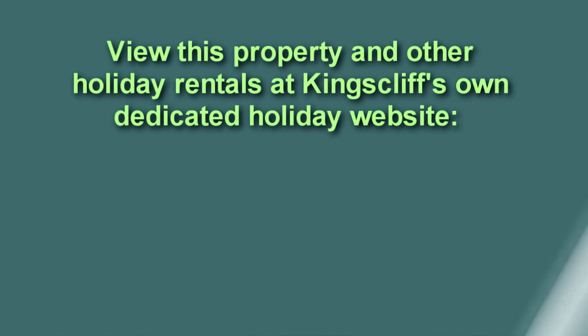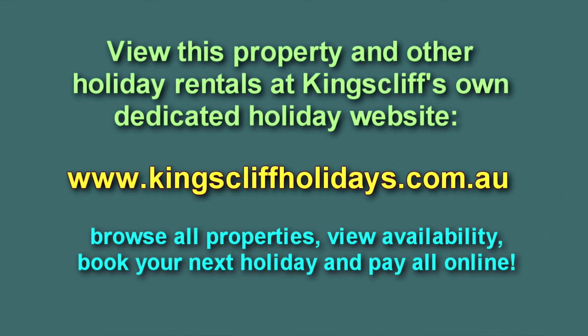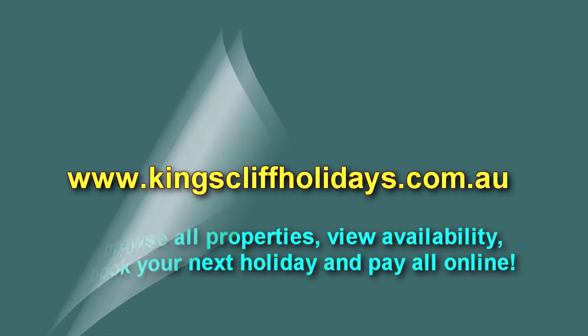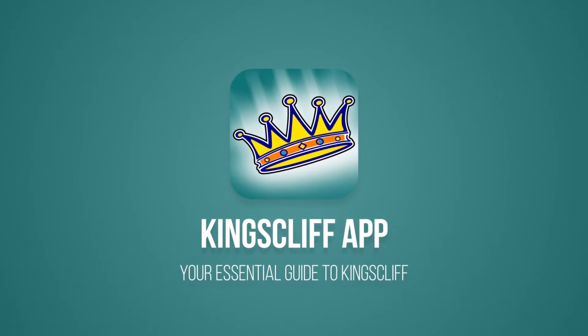That concludes our video presentation for Unit 20 at Sunrise Cove at 28 Moss Street, Kingsliff. If you'd like to holiday here, please log on to Kingsliff's dedicated holiday website at kingsliffhollies.com.au. If you're coming to Kingsliff for a holiday, you should download the free Kingsliff app.